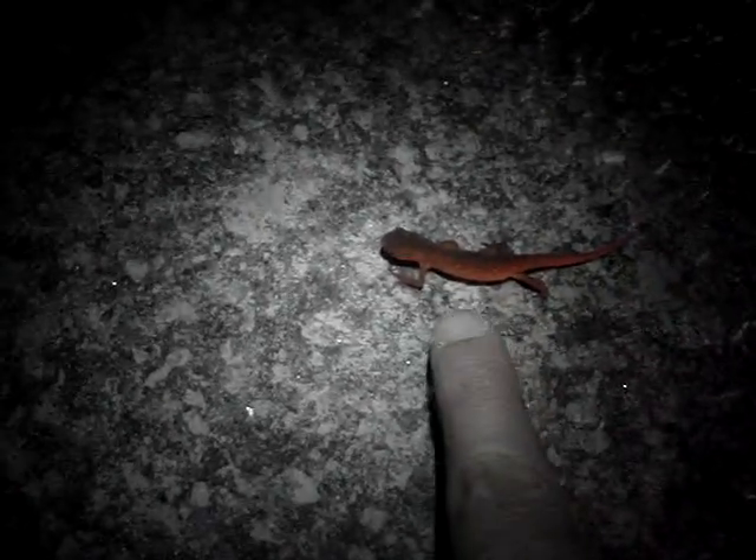Look folks, I found something alive. It's a little salamander. It has little orange spots on the side. I don't know what it is. It's very cute.